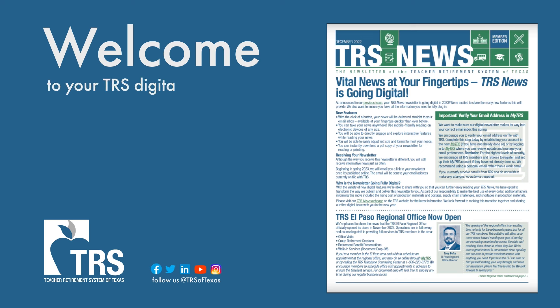Welcome! As we further digitize your TRS News, we're glad to share how you can make the most of many enhanced features beginning in Spring 2023. Here's a sneak peek so you don't miss a beat.